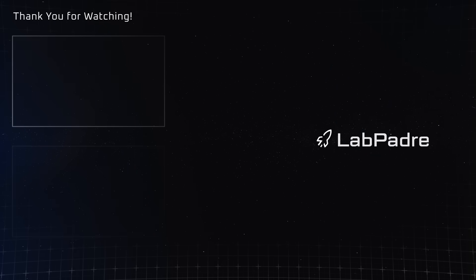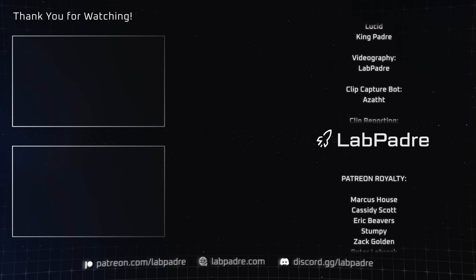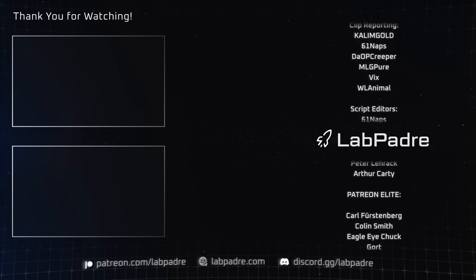And there you have it, another SpaceX and Starbase Weekly Update brought to you by LabPadre. Merry Christmas and Happy Holidays, guys. We'll see you next week and thanks for watching.